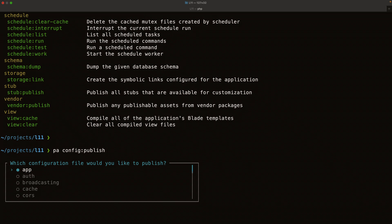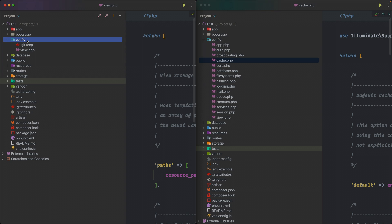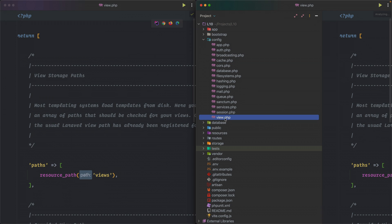Running `php artisan config:publish` brings up an interface where you can choose which config file to publish. Let's publish the views config. Back in the IDE, you'll see that view.php now shows up under the config directory because we published it using artisan — and it matches the same view config file found in Laravel 10.